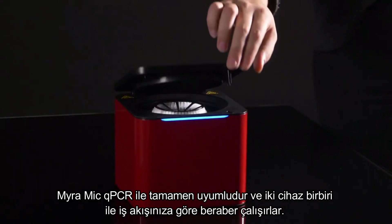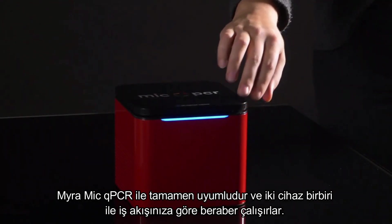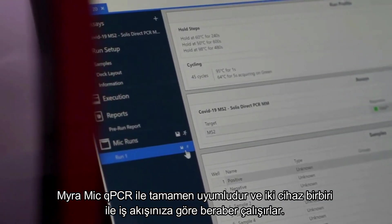Myra is fully integrated with the MYC QPCR Cycler. The two instruments work seamlessly to simplify your workflow.